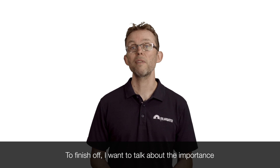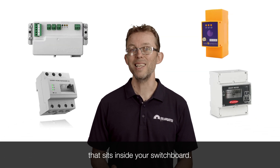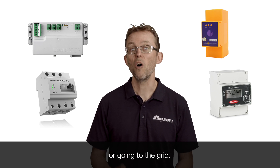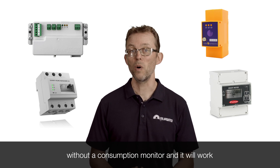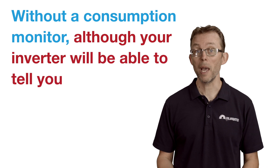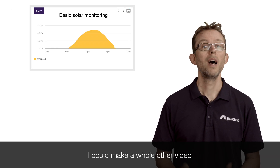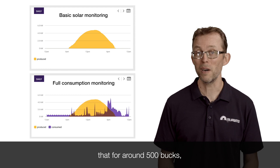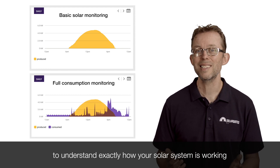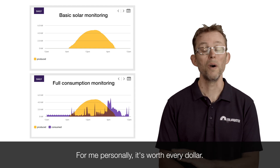To finish off, I want to talk about the importance of having a consumption monitor with your solar system. A consumption monitor is a small box that sits inside your switchboard — it measures how much electricity is coming from or going to the grid. You absolutely can install a solar system without one and it will work, but I strongly recommend getting one. Without it, your inverter will tell you how much solar is being generated, but you'll be blind as to how much is actually being used by your house. For around $500, a consumption monitor will allow you to understand exactly how your solar system is working and the best way to manage your energy for maximum savings.